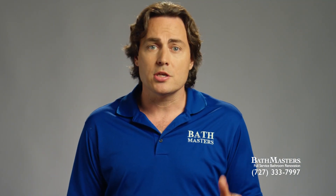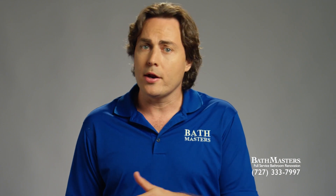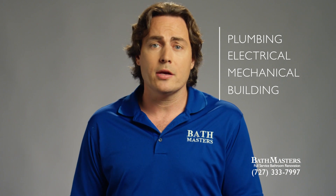As fully licensed contractors, we are obligated to build everything in accordance with all relevant building codes, obtain all required permits through the local building departments, and have inspections of our work done periodically on all the key trades, like plumbing, electrical, mechanical, and building.